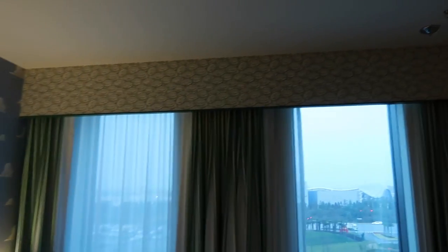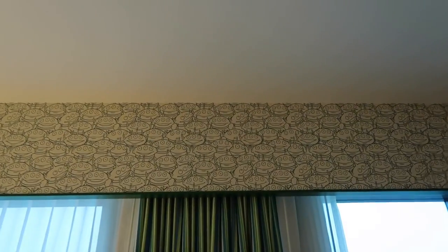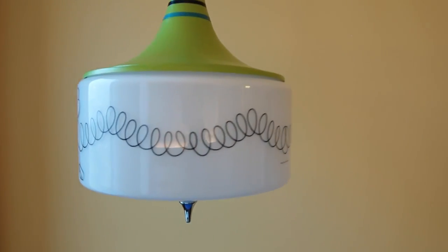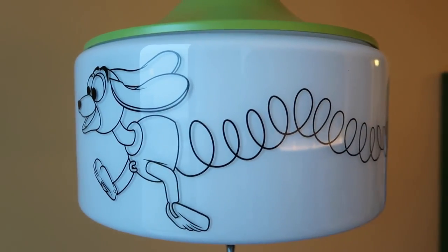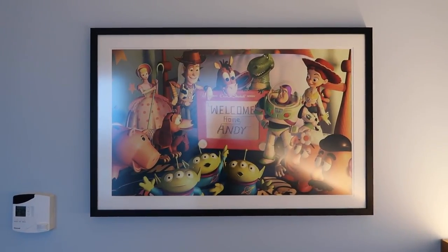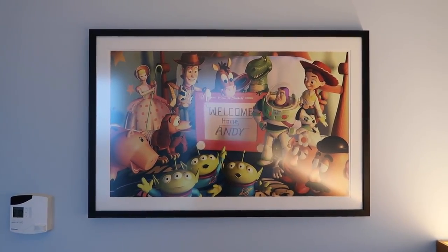And I forgot to mention the wallpaper up here — you can see the green alien. And I also forgot this lamp, or light, whatever you like to call it — look at that slinky on here. And then on the wall over here, we have a nice portrait of all — or most — of the characters from Toy Story.